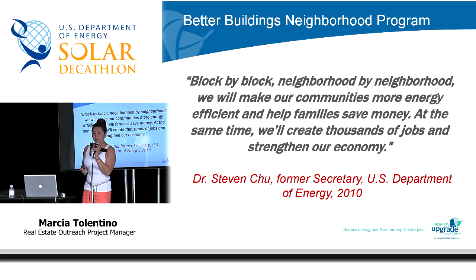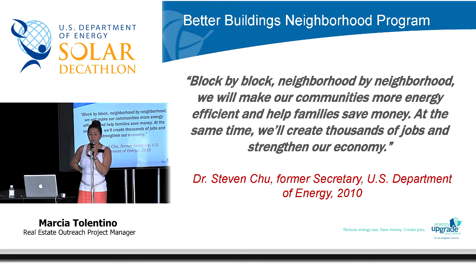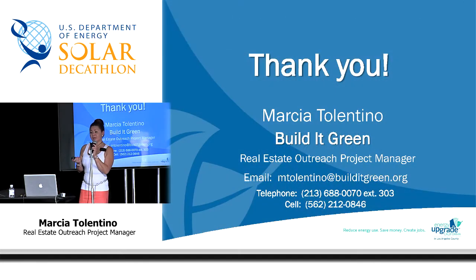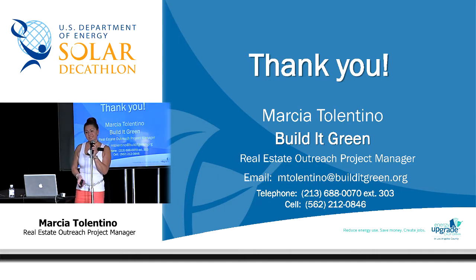I'm going to leave you with Dr. Steven Chu's words. He is the former U.S. Secretary of the Department of Energy: 'Block by block, neighborhood by neighborhood, we will make our communities more energy efficient and help families save money. At the same time, we'll create thousands of jobs and strengthen our economy.' Thank you very much for your support, my family, as well as the rest of the audience for being here and for your interest. My name is Marcia Tolentino and I am with Build It Green. Thank you.